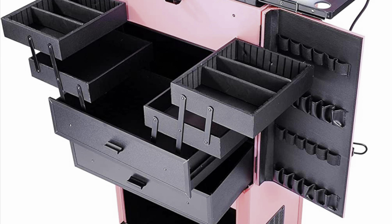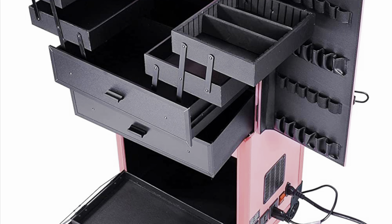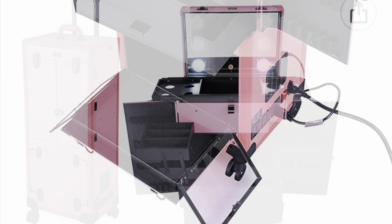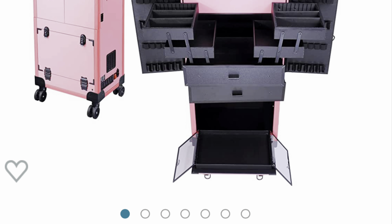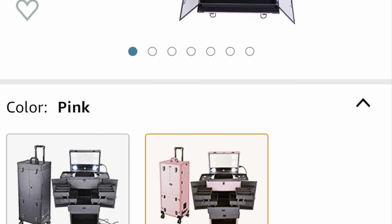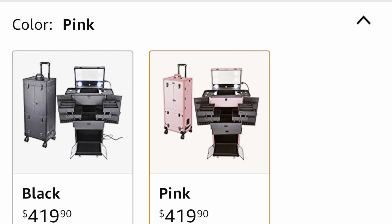I ended up using the container from Big Lots and the big container from Walmart, and this trolley pretty much held everything. I'll be coming to you guys with a video about what's in my travel nail tech case. If you liked this video make sure you give it a thumbs up, subscribe so you don't miss anything, and I'll see you guys next time.